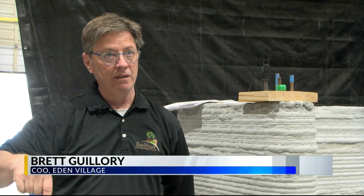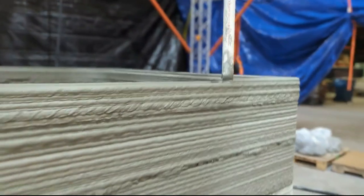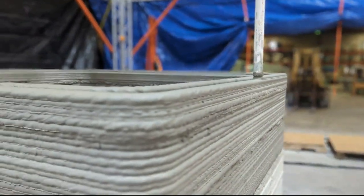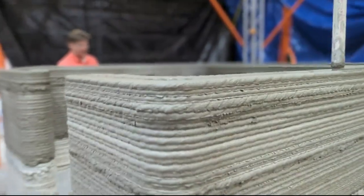It'll go in whatever pattern you tell it to go in, and when it gets back to where it starts, it raises up a quarter of an inch, half inch — whatever you need — to get on that second layer, and it just keeps doing that until it builds the whole house.